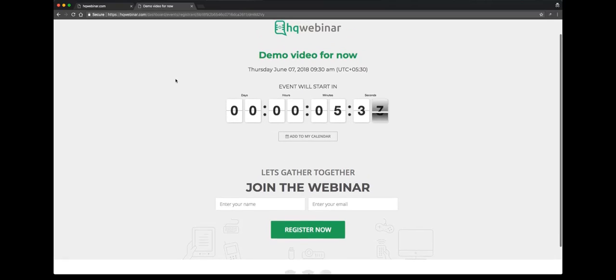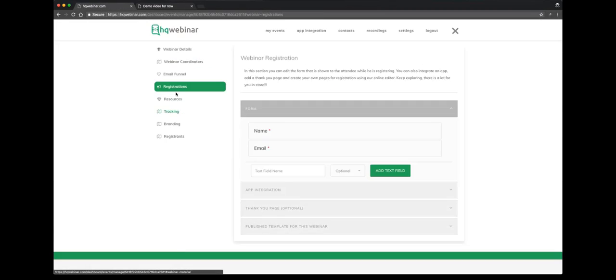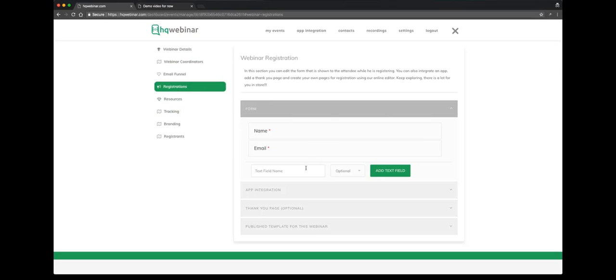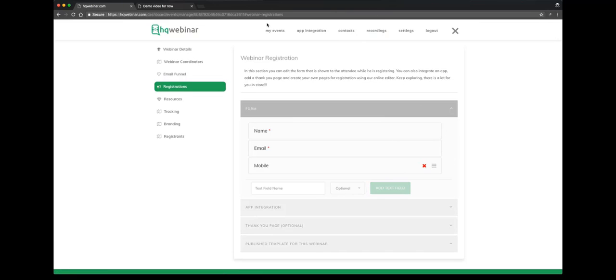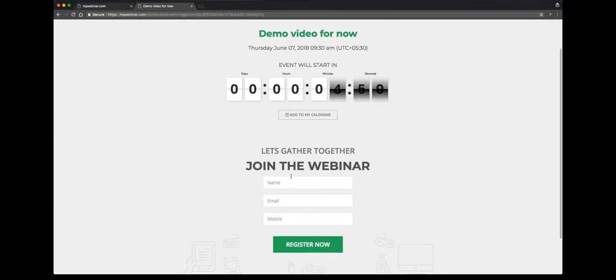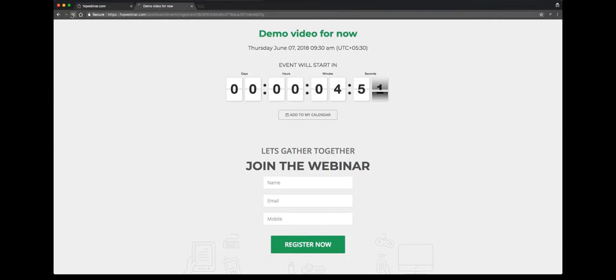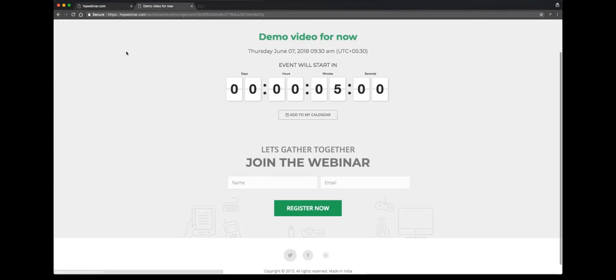If you want, you can modify this page on the registration stack. Say you want the phone number — you can select the type of field, whether it's optional or not. We'll refresh the URL and you'll see the field being added. It's all on the go, live, on the fly. We delete it, come back, refresh the page, and the field is gone. Magic.